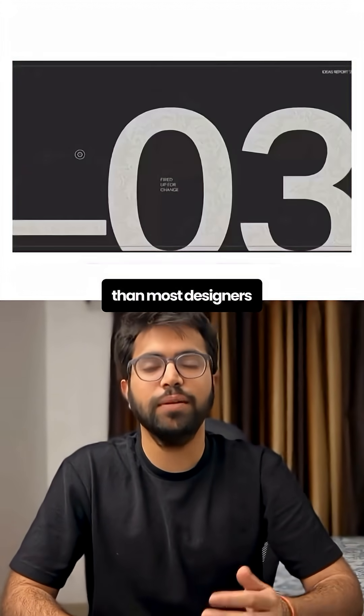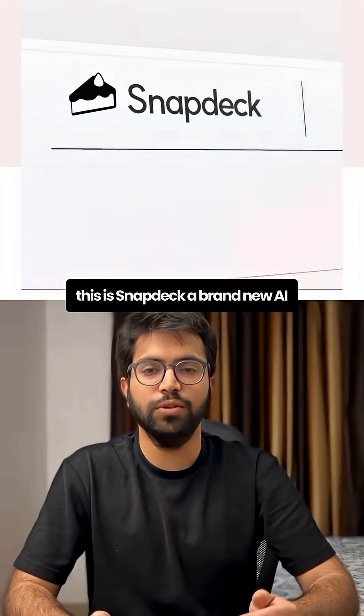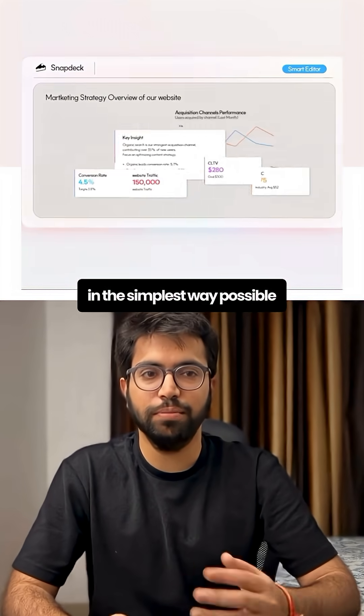This AI creates better presentations than most designers and I'm honestly not going back. This is SnapDeck, a brand new AI-powered presentation maker that builds professional high-quality decks in the simplest way possible.